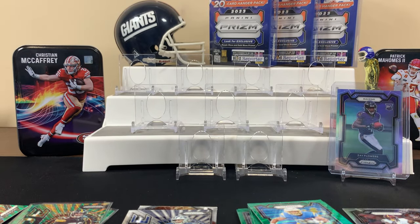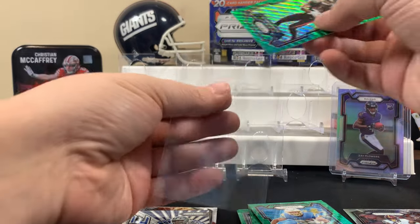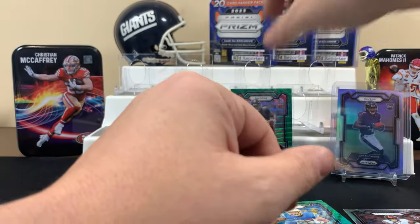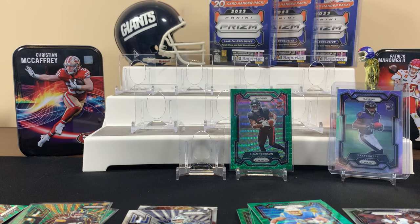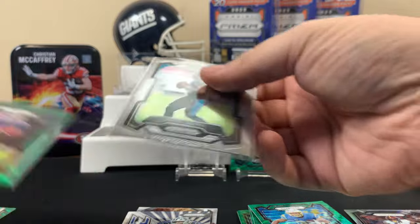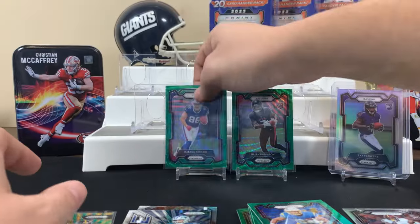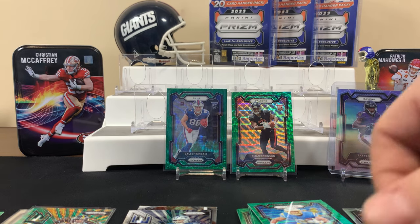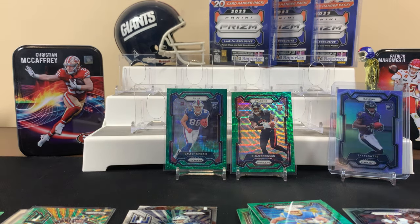I hate to slow us down but I gotta sleeve this right. That's nice — I probably should just leave this base quarterback. All right, we're looking good, on to the next one.